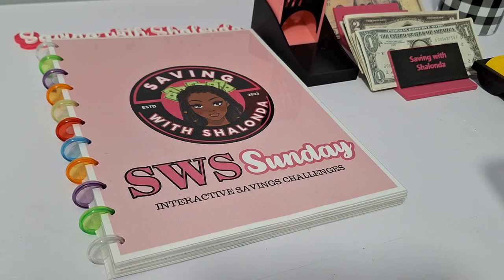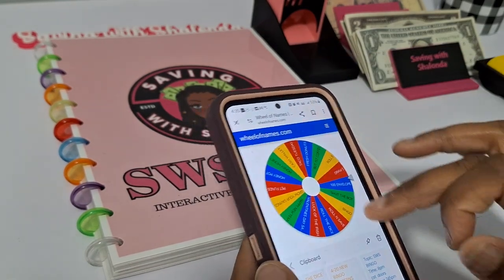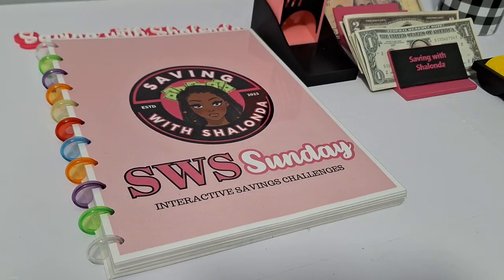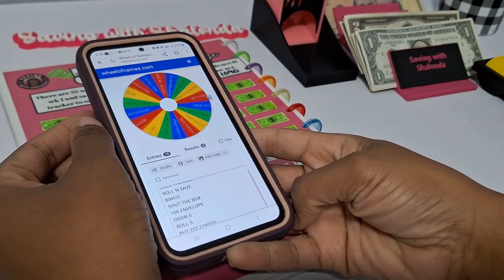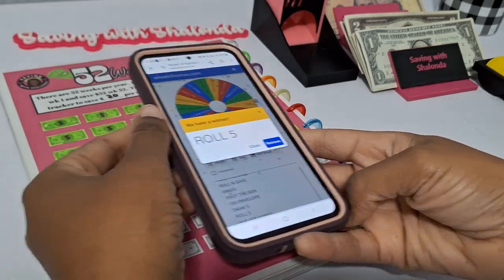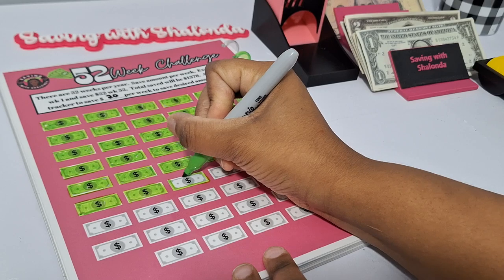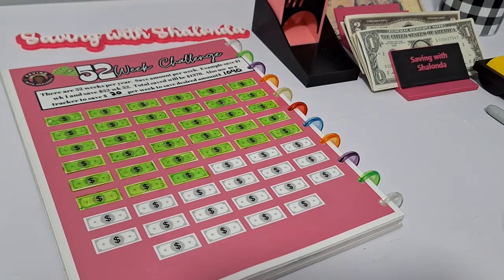Now we can go ahead and start playing our games. I put all the names back on the Wheel of Names for a new week. We're going to spin for five games this morning, about $4 per game. Before our first game, I need to color in my tracker. These icons represent $20 that we're playing with each week. Once we get done filling all this in, that means we would have saved $1,040. Let's go ahead and check our envelope count after adding our $20 from today.